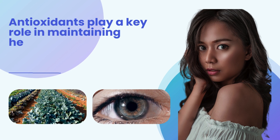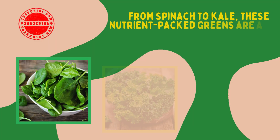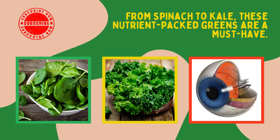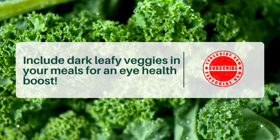Dark leafy vegetables rich in antioxidants are next on our list. Antioxidants play a key role in maintaining healthy cells in our eyes, fighting off damaging free radicals. From spinach to kale, these nutrient-packed greens are a must-have. Include dark leafy veggies in your meals for an eye health boost.